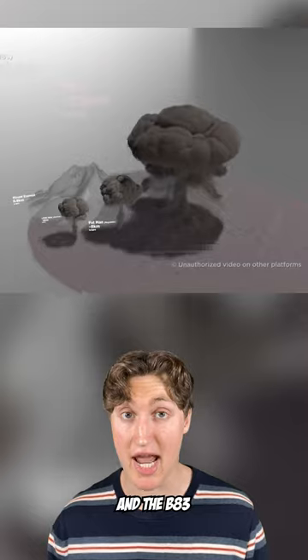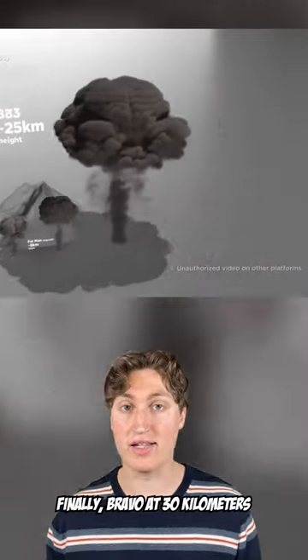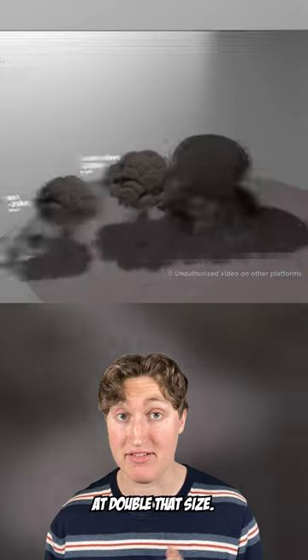Believe it or not, there's still more, and the B-83 makes that look tiny. Finally, Bravo at 30 kilometers and the Tsar Bomba at double that size.